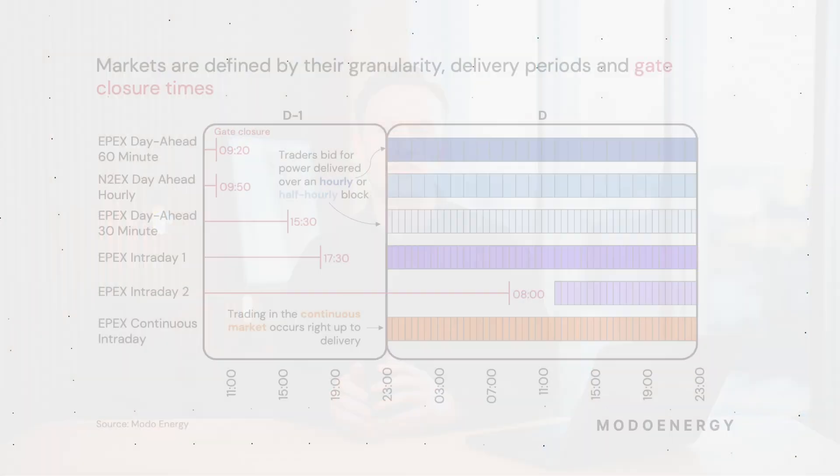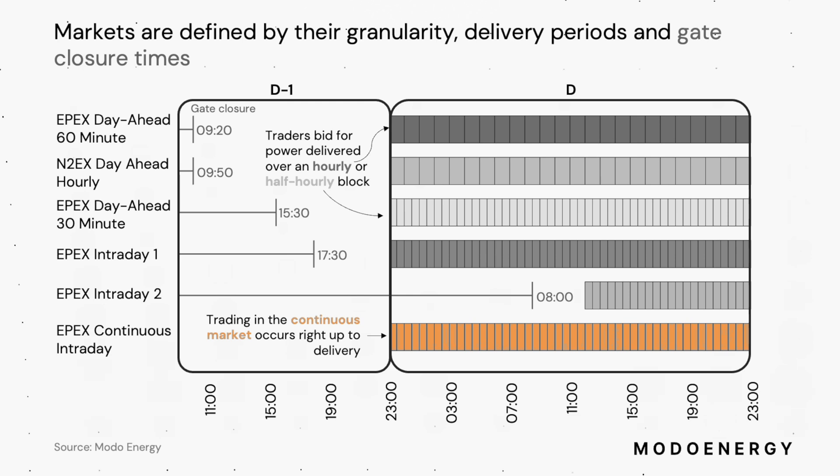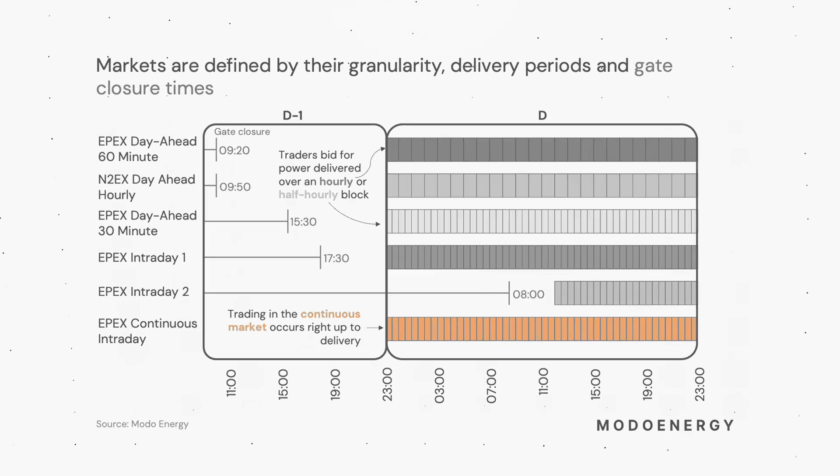An additional continuous intraday market runs alongside these auctions, allowing traders to make changes to their position right up until delivery. This is not operated through an auction, but an order book format instead, similar to a stock market.